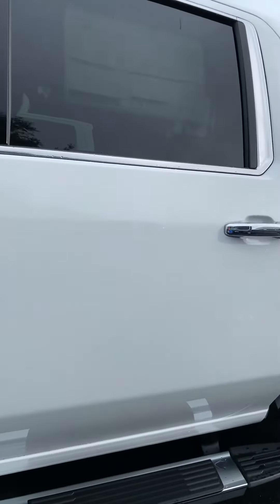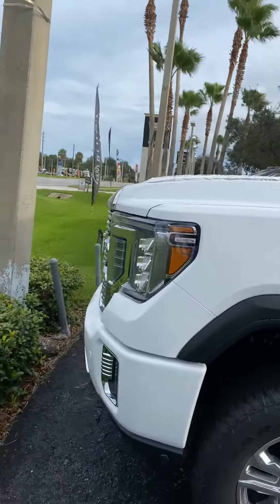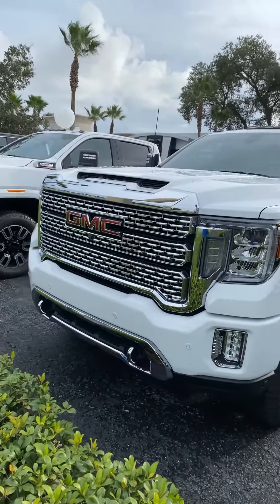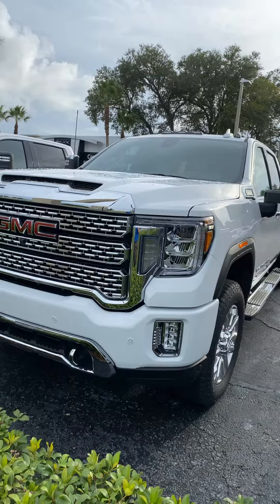I'm Rino with Richie GMC here in Daytona. We're located at 932 North Nova Road. The number you can reach me at is 386-236-5011. Stop by and take a test drive — I think you'll be very well impressed. See you soon.